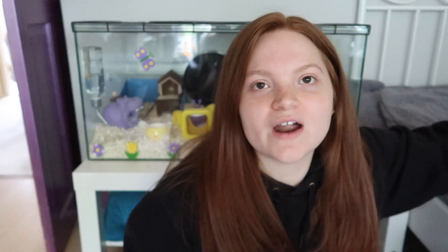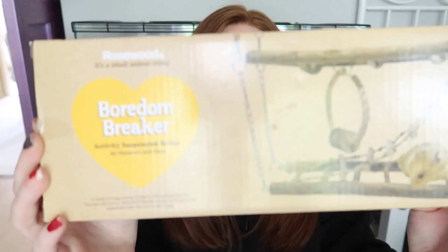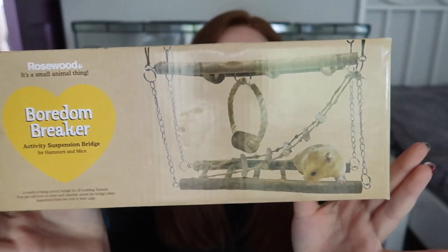So the first store I went to was The Range, and from The Range I got this — it's the Board and Breaker suspension bridge. This is a thing I've seen around for quite a bit, and it's normally quite pricey, but it was £5.49 at The Range, so I thought if I'm going to buy it, that's the place to buy it from. I'll just open it up so you can see what it's actually like.